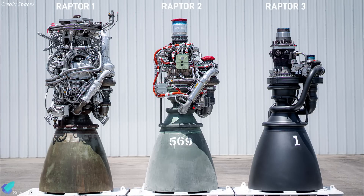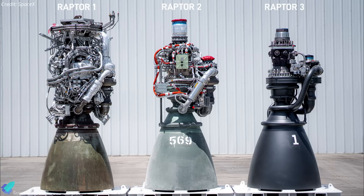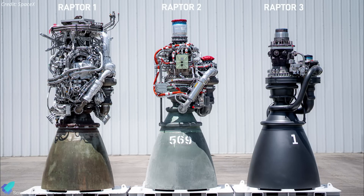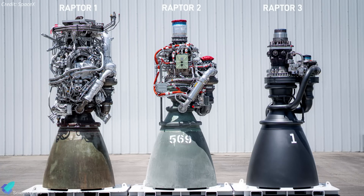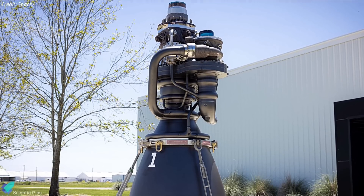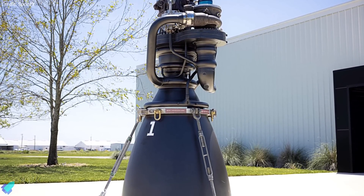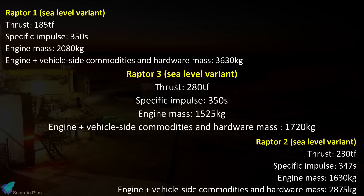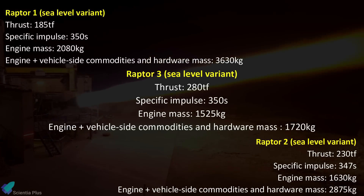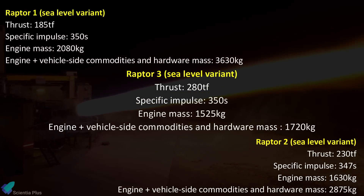Last week, SpaceX unveiled the very first Raptor V3 engine, which marks significant advancements in thrust, specific impulse, and mass efficiency compared to its predecessors, the Raptor V1 and V2 engines. The V3 engine incorporates a range of cutting-edge technologies that streamline its design, enhance its performance, and simplify its operational requirements. Raptor 3 boasts impressive performance statistics and notable mass reduction, a significant improvement over the previous versions.